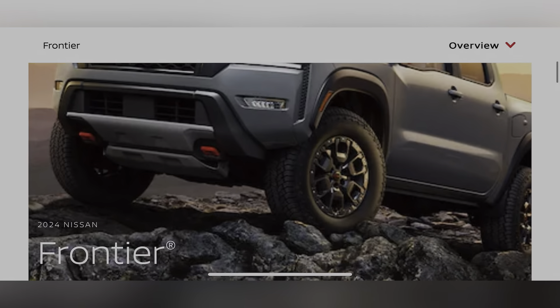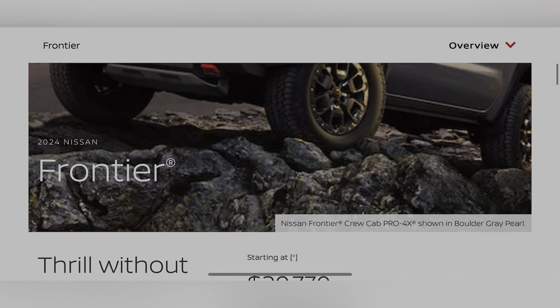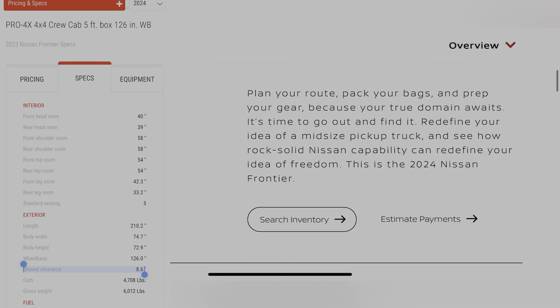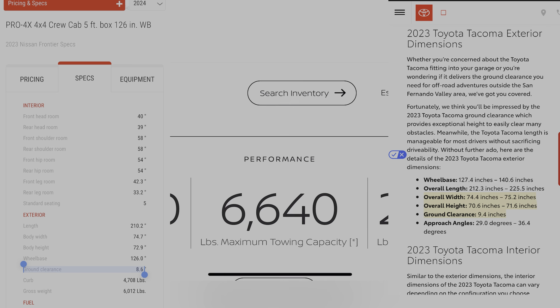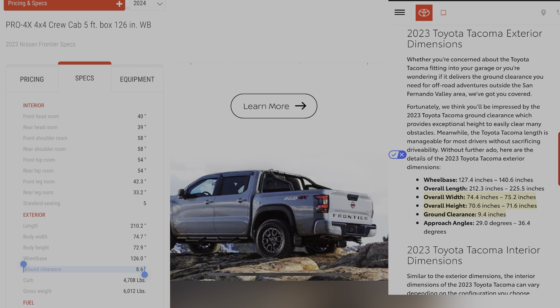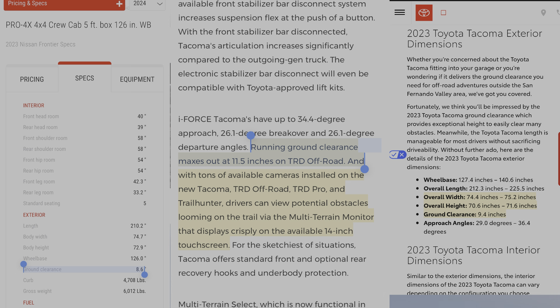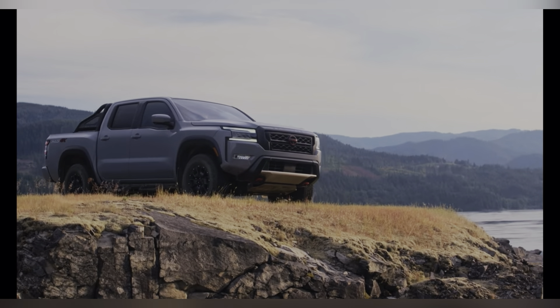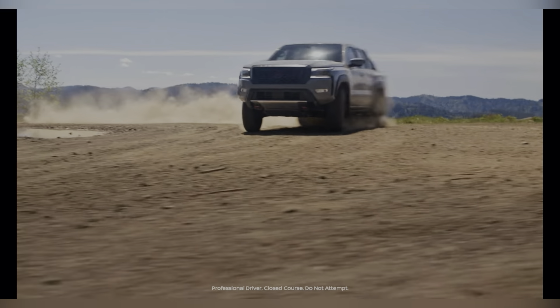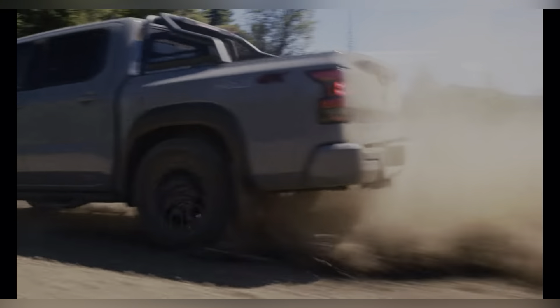Customers are looking at how the Tacoma and Frontier compare side by side. If Nissan only has a little over eight inches of ground clearance on the Pro 4x while the outgoing Tacoma has over nine inches — and the upcoming TRD Pro has over 11 inches of ground clearance — Nissan, you're failing. Also on off-road aids: yes, you have a locker and downhill assist, but that's it. Toyota has crawl control, multi-terrain select, lockers, and disconnectable sway bars.